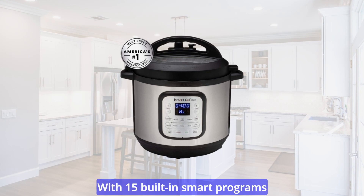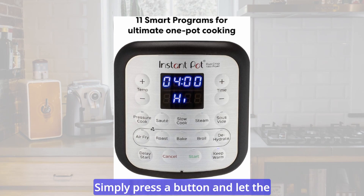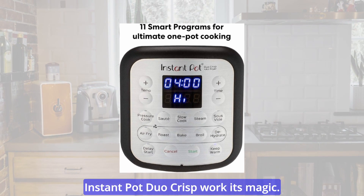With 15 built-in smart programs at your fingertips, preparing your favorite dishes has never been easier. Simply press a button and let the Instant Pot Duo Crisp work its magic.